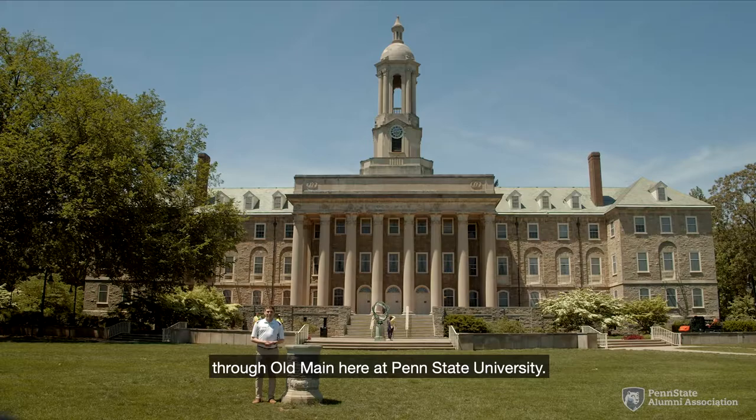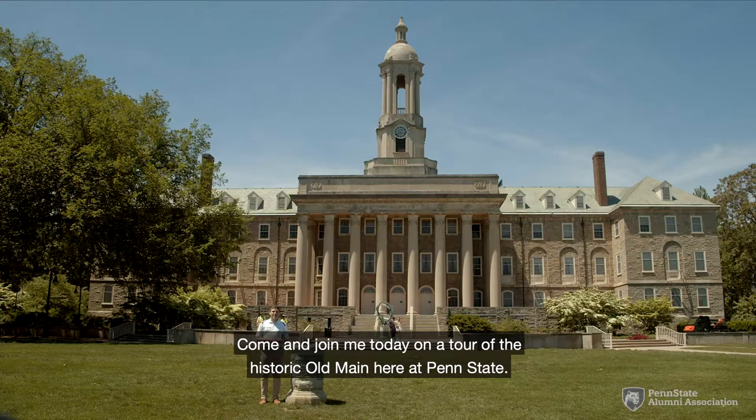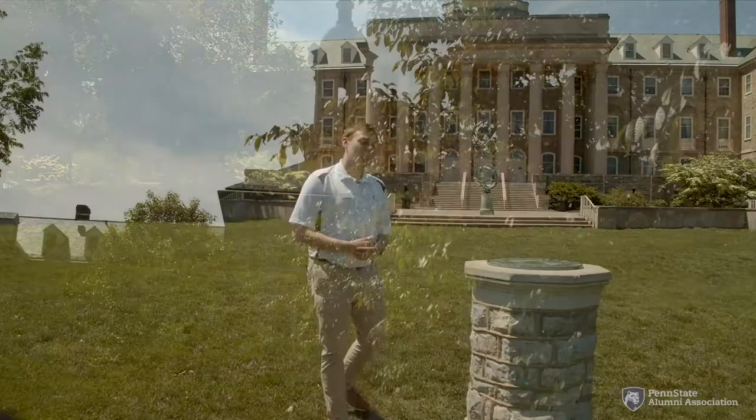Hello everybody, my name is Zach Dernack and I will be your guide today through Old Main here at Penn State University. I just graduated in the spring of 2021 with a degree from the Donald P. Bellisario College of Communications. Come and join me today on a tour of the historic Old Main here at Penn State. Let's take a look inside and see what it has to offer us.